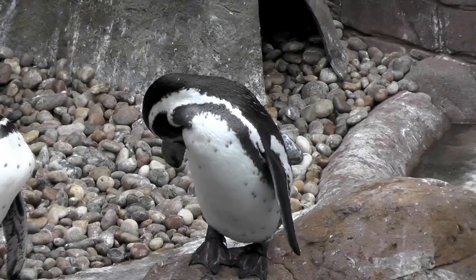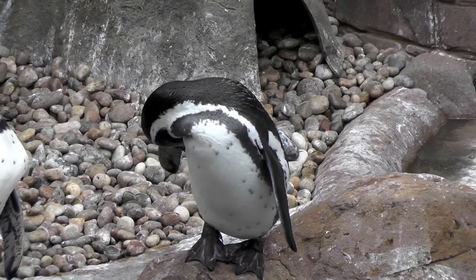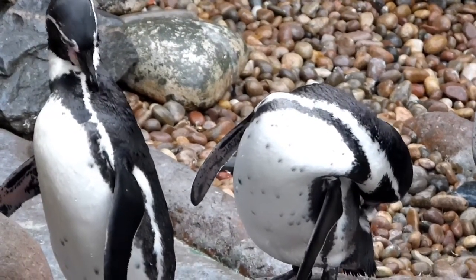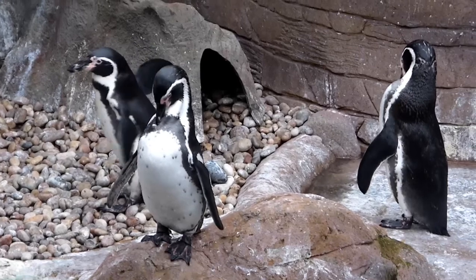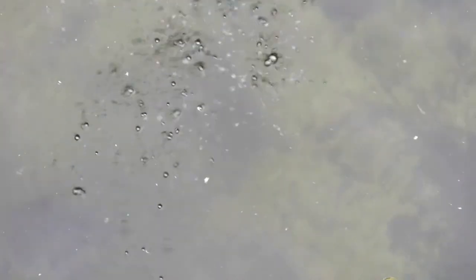Unlike other penguins, the Humboldt penguin enjoys a warmer climate and prefers to nest on rocky coasts or burrow in caves where they feel safer. Humboldt penguins live on a diet of small fish and have adapted to having spines on their tongue to ensure grip on their prey. In the water these penguins can reach a total of 20 miles per hour and have excellent eyesight both in and out of the water.